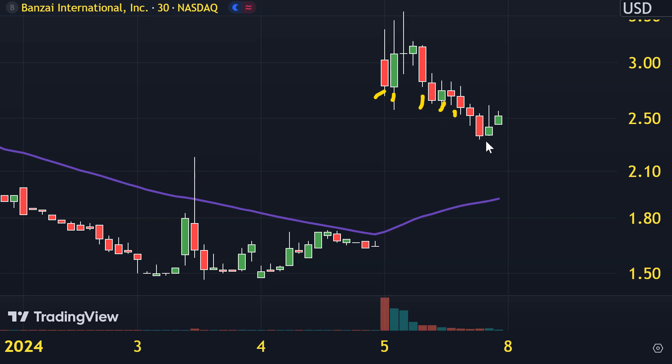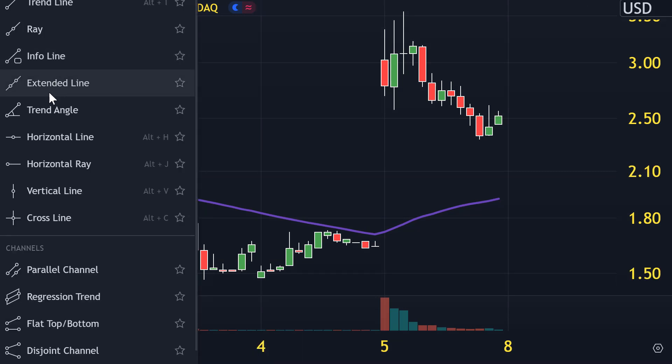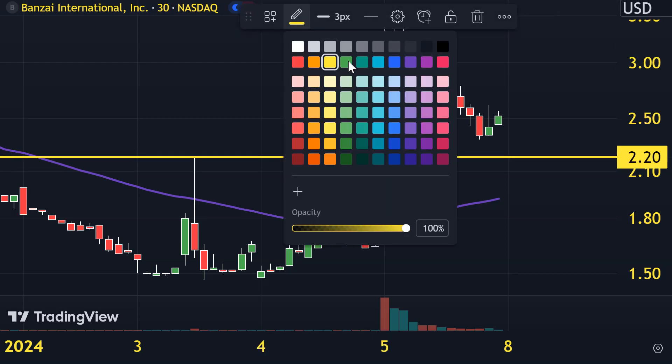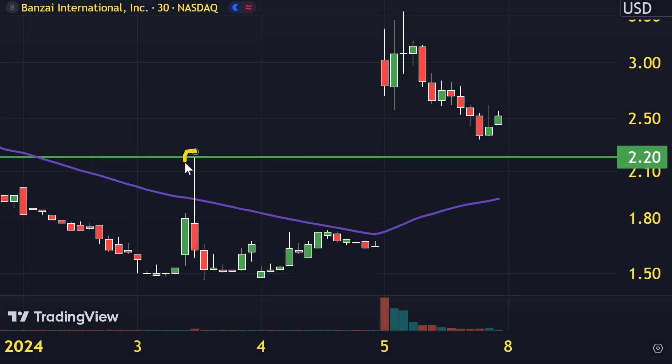Stock number one, ticker symbol BNZI. Very nice move today, big gap up. And then from there, the price did a good job of just finding itself and pulling back a little bit, but never crashed or anything like that, which is always a good sign when a price can make a move and not give back everything. What's interesting about this pullback area was how it came down to this former breakout area — never hit it exactly, but got relatively close. This was a previous area of resistance, and basic technical analysis says when levels of resistance are broken and closed above, you want to see them act as support. That puts the level right there at $2.20.